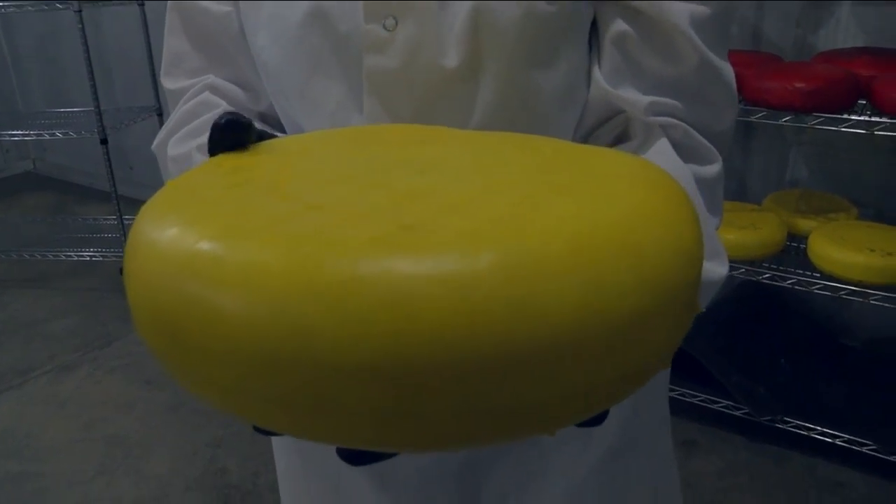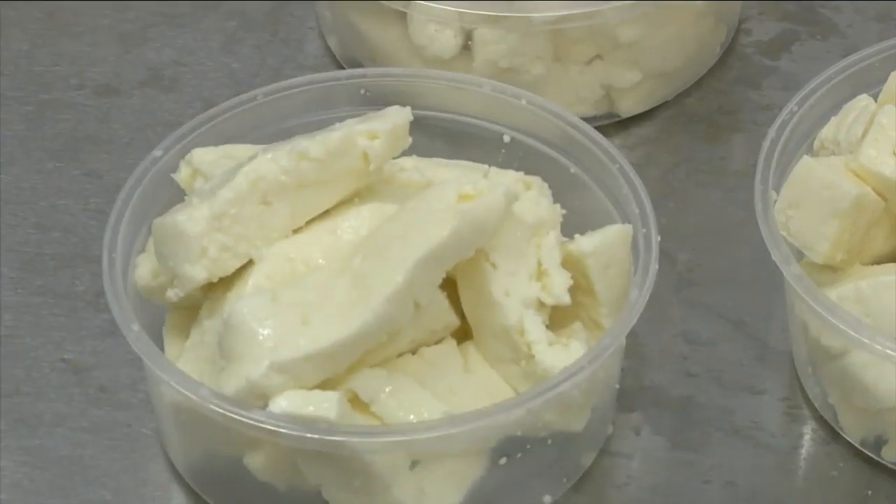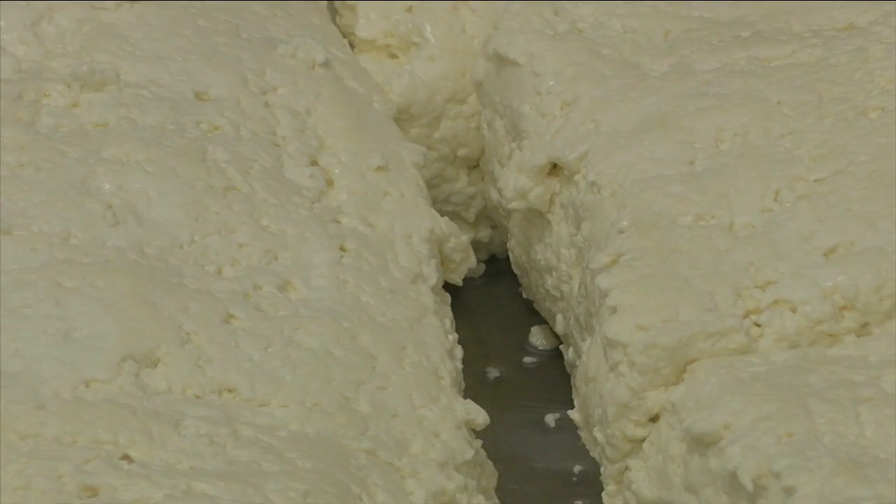So far, the plant is turning out Gouda, Swiss, Havarti, and today is cheese curd day. This is our cheddar cheese that we're going to turn into cheese curd, so right now it's in the cheddaring process.